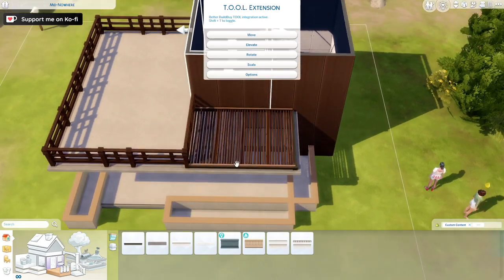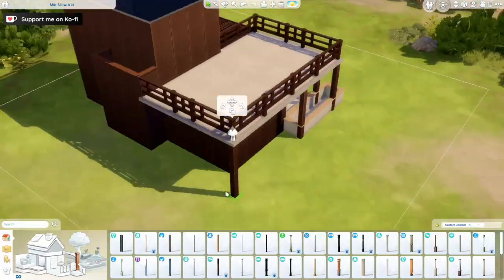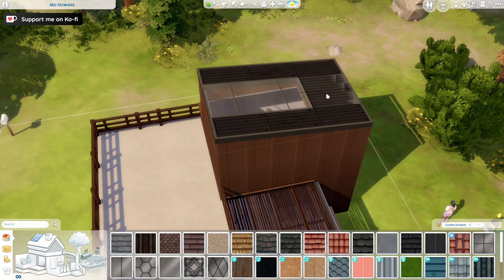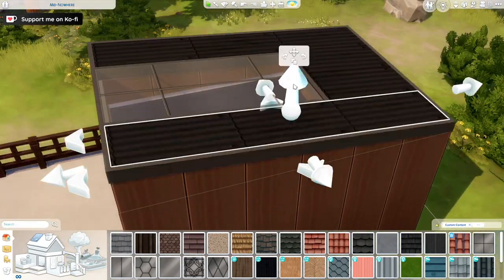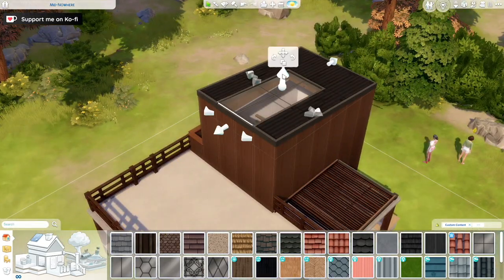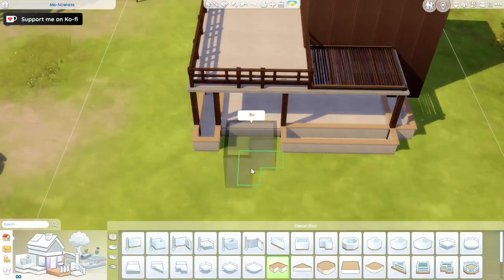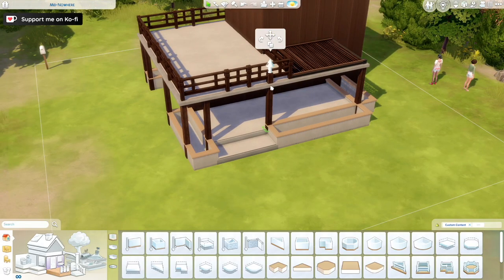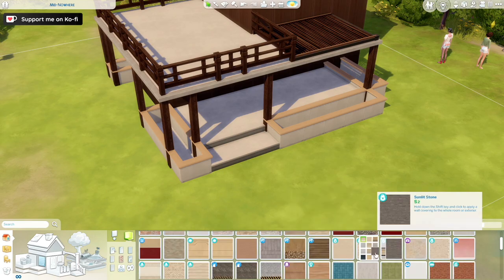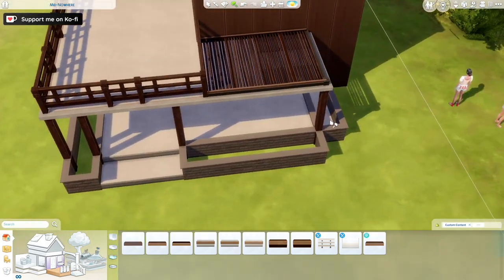This is a build for a bookworm — there is plenty of books and plenty of space for your books. I created it in a woodsy area on the island of Windenburg and I really love the way that turned out. As a person who really loves books, I think people who are really into books are introverts — they prefer being on their own, snuggling up with a book. I felt like channeling that when working on this home.